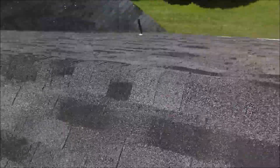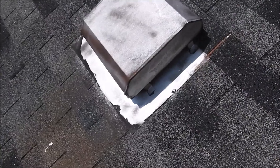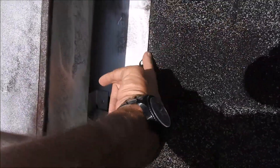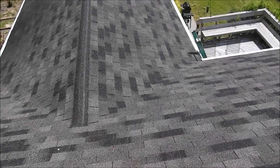Here they did put cap shingles on. However, this vent here is installed all wrong — the flashing is all exposed, so the water is going to go right underneath, then it's going to leak inside the home, and it will settle at the valley.